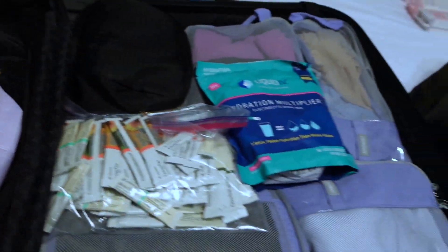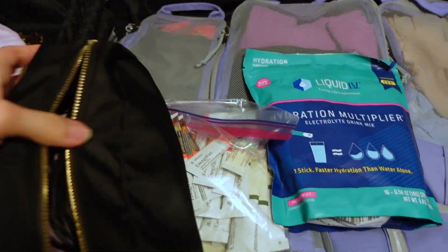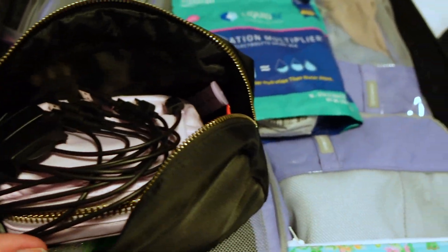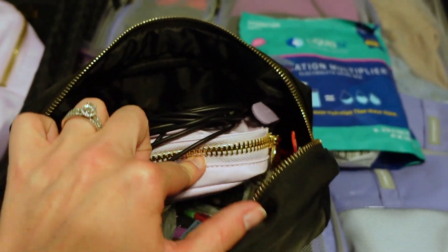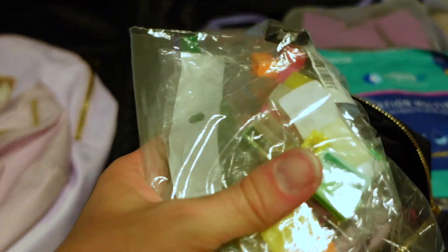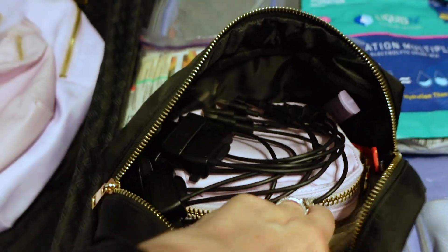This little bag — you guys are going to laugh, but it takes a village with a family of five — has chargers for our Magic Band Plus, one Magic Band Plus for each of us, and then an extra Magic Band Plus for each of us too. I always like to bring a backup just in case. I also ordered these off Amazon — they're Bit Belts — and they have truly saved us from losing Magic Bands a time or two.